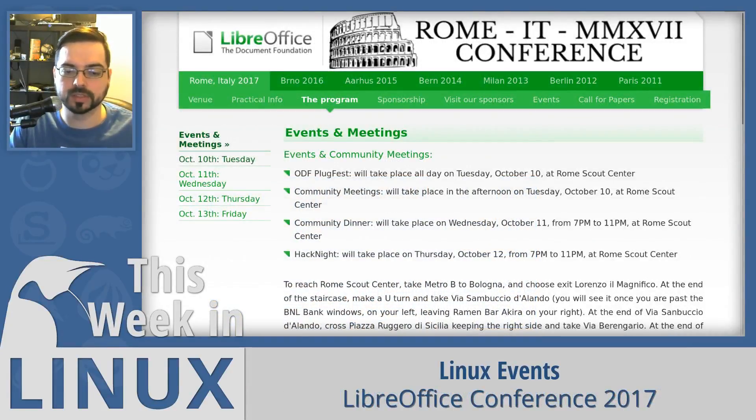The 2017 LibreOffice conference kicked off this week in Rome, Italy, with a focus on development for the next major release of LibreOffice Suite. LibreOffice version 6.0 is tentatively scheduled for release next year in early February.